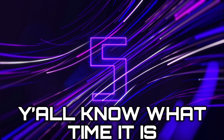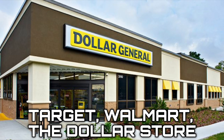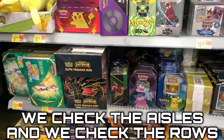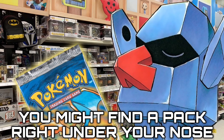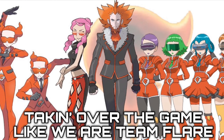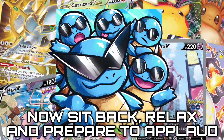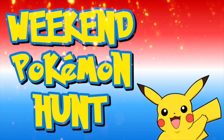Y'all know what time it is. Target, Walmart, the dollar store — you know we hit them all up, then we go explore. We check the aisles, we check the roads, you might find a pack right under your nose. The commons, uncommons, and the rares, taking over the game like we are team players. We pull so hot, better call the squad — now sit back, relax, and prepare to applaud. It's the Weekend Pokemon Club.